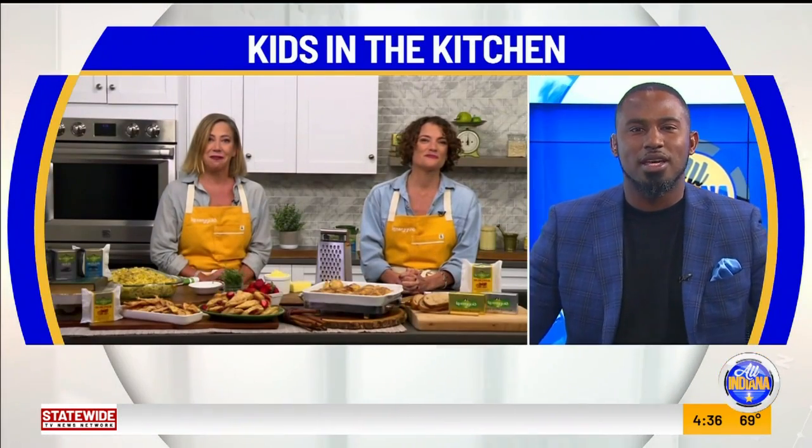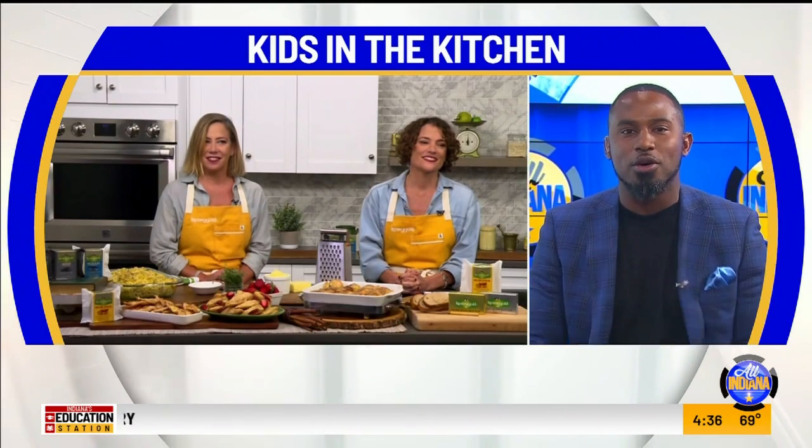As a dad of a three-year-old, I'm sold. Thank you so much for joining me. We'll have more information on allindiana.tv on where you can find the Magical Pantry. I know I'm going. Thanks, ladies.